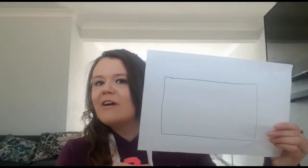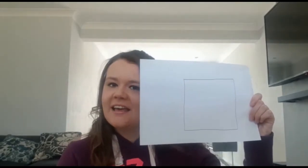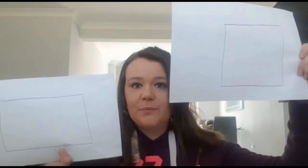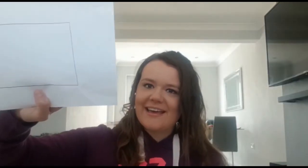Our next one, this shape is a rectangle. And our last shape is a... what's this? This shape is a square. Now these look a bit similar, don't they? But they're not. This one is a square, this one is a rectangle. Can you say that? Square, rectangle.